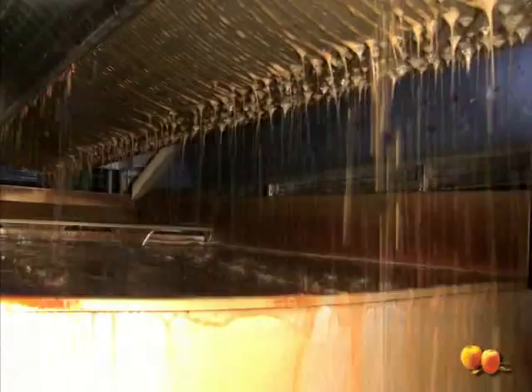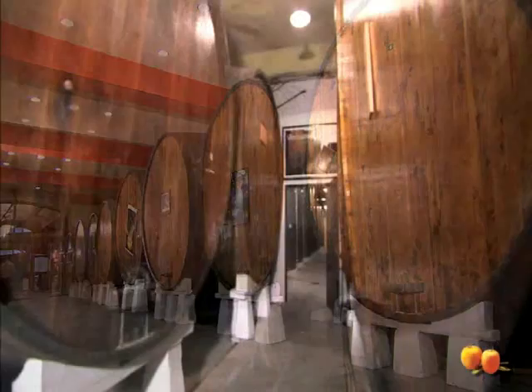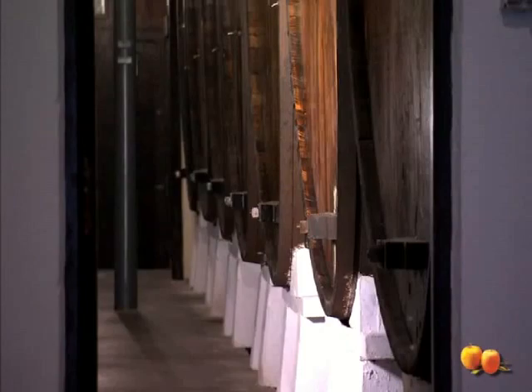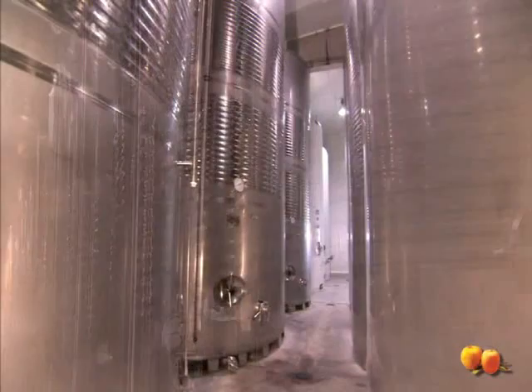When the must has been extracted in the pressing process, it is taken by a system of pumps and hoses to the tank to facilitate decanting, and starts the fermentation process. The tanks can be of different materials. At Bereciatura, we have about 60 cupillas — barrels with a capacity of over 1,000 litres — made of wood, polyester and stainless steel. Next to these cupillas, we also have two refrigerated warehouses to control the fermentation process in line with our requirements.